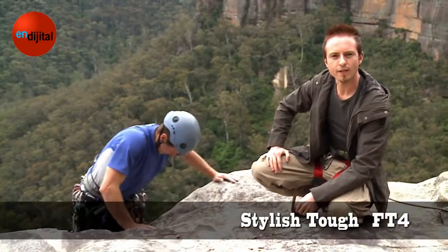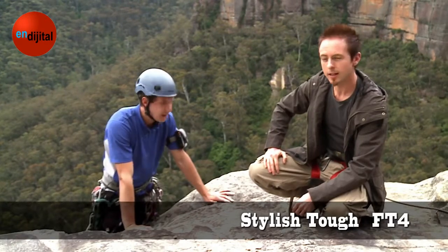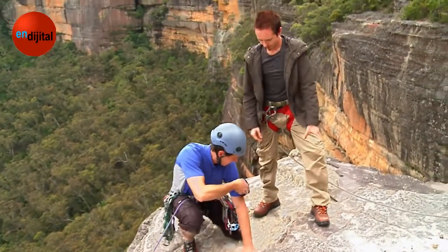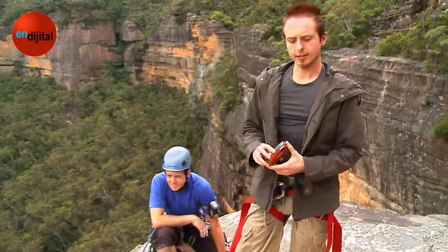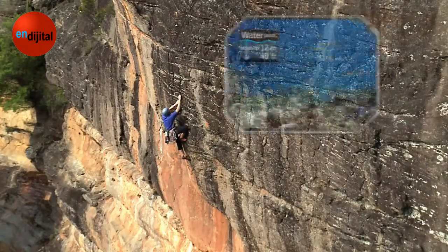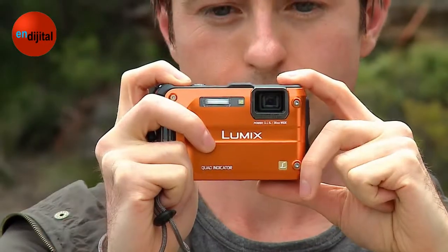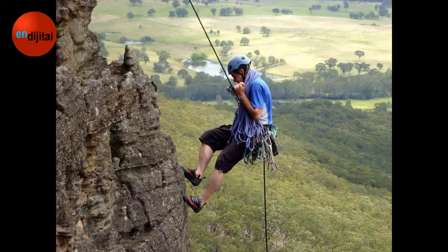The stylish, tough FT4 lets you enjoy truly active shooting, even in harsh outdoor conditions. Take a look at this tough, rugged body. It's waterproof, shockproof, freeze proof and dust proof. It's a truly durable camera that will withstand just about any conditions.